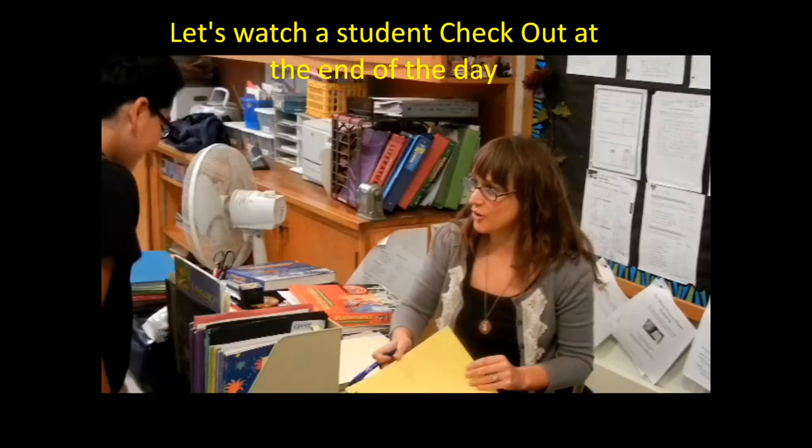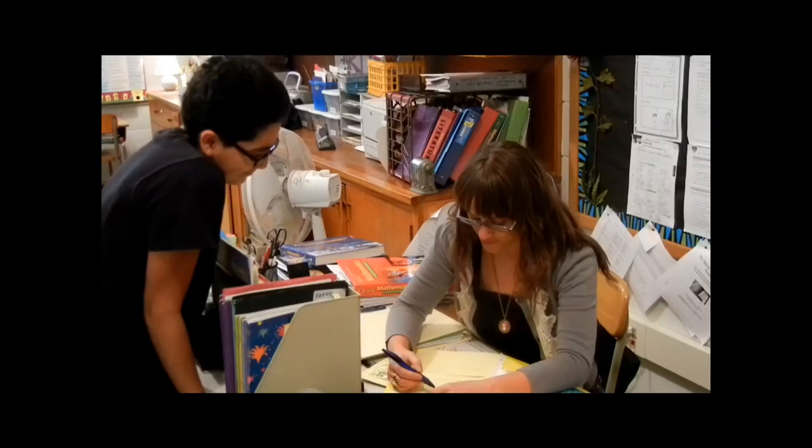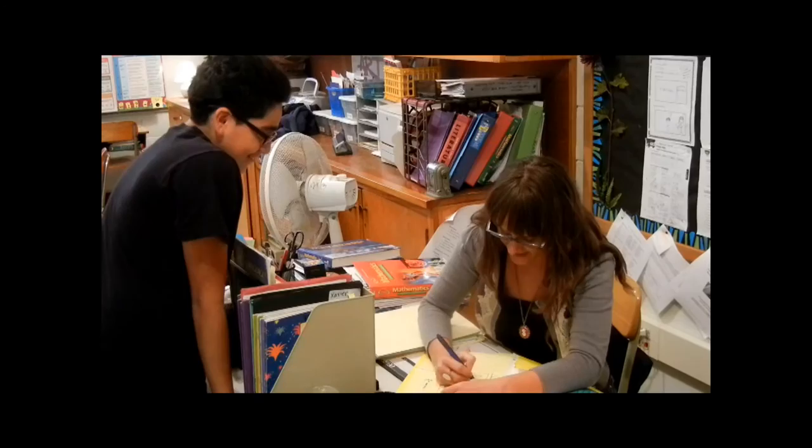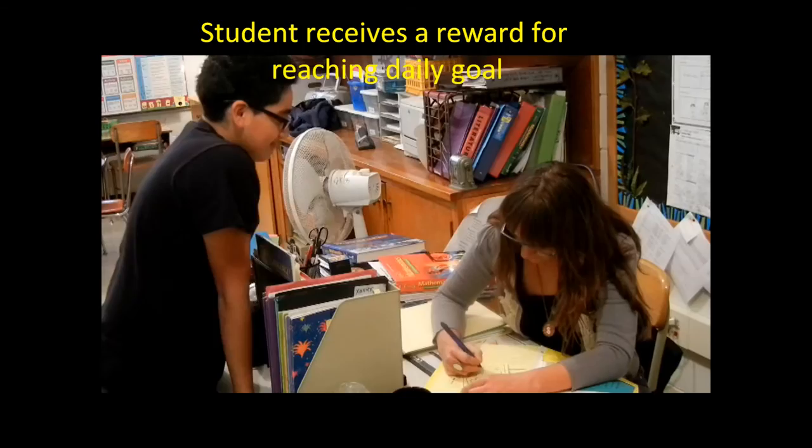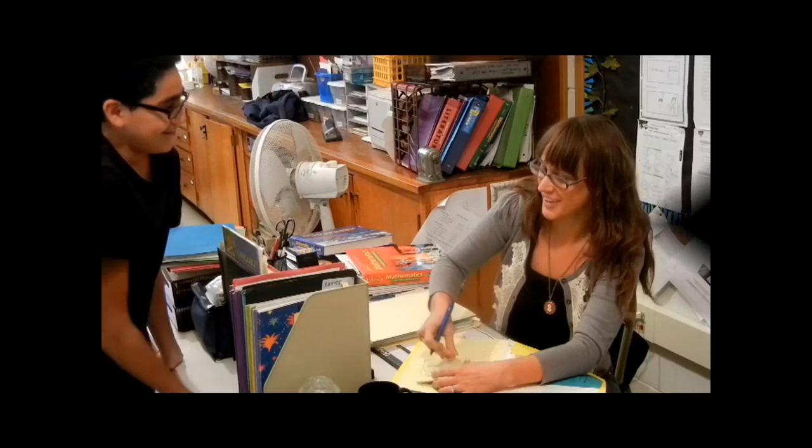Let's now watch a student check out with his mentor at the end of the day. How did the day go? Good. Do you think you met your goal? Yes. Let's total it. You did well in social studies — that was your focus. Nice job. Met your goal — 42 points today, just like you said you were going to get. Thanks for coming to see me and remembering. Since you met your daily goal, what would you like as your daily prize? Phone call. Phone call home — can you dial up Dad and I'll give him a phone call telling him about how you met your goal today? Okay, go ahead.